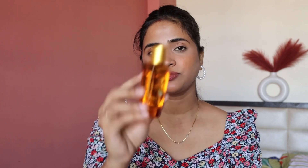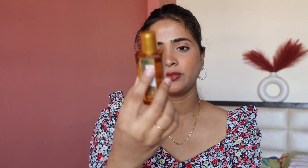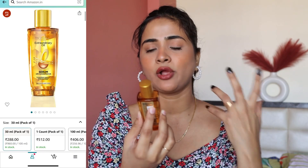Overall, I like this product. So here I have something for haircare. I'm recently trying this L'Oreal Extraordinary Oil Serum.